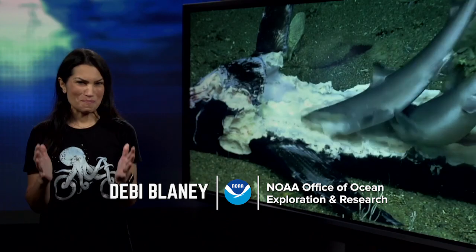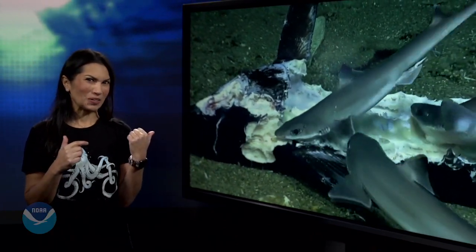In 2019, we traveled off the U.S. coast and we found some amazing things. Let's take a look.